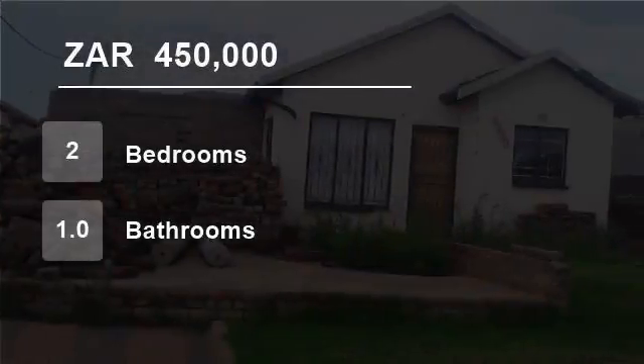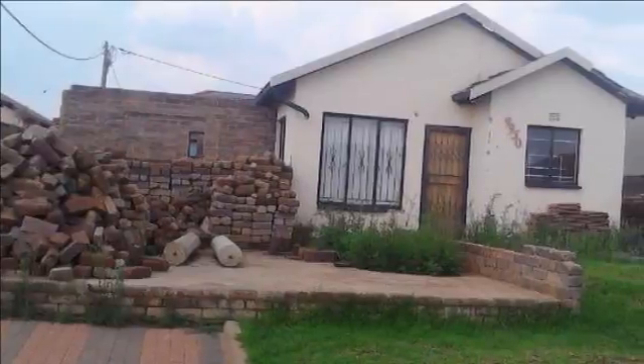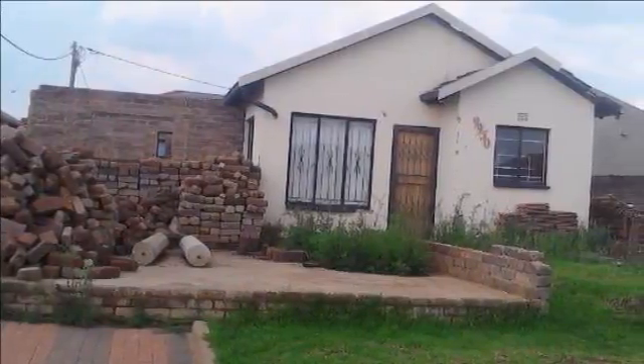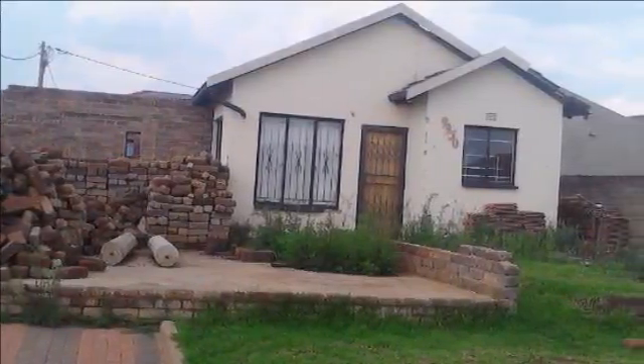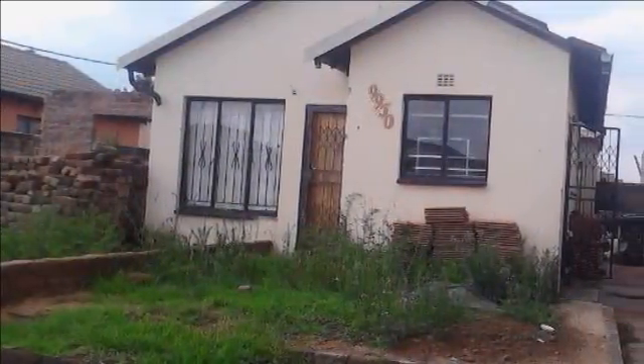Welcome to this 2 bedroom house for sale in Soweto, South Africa for R450,000. This family home needs a bit of love and care — the construction was left unfinished — but in return you will get a comfort of a lifetime.